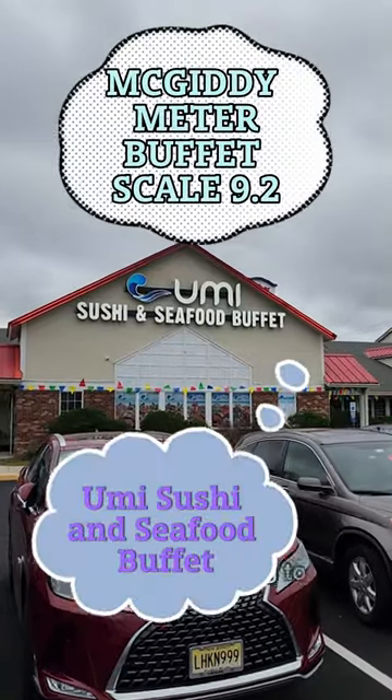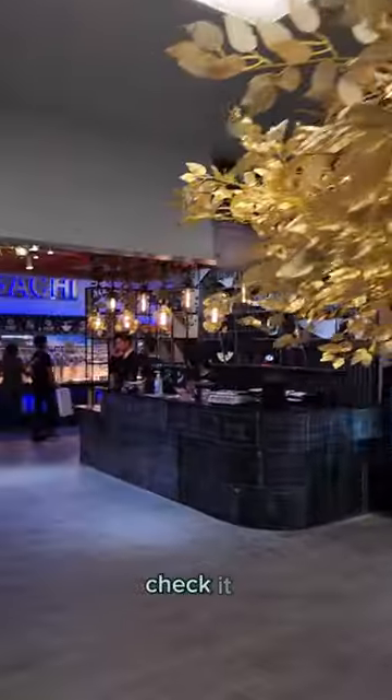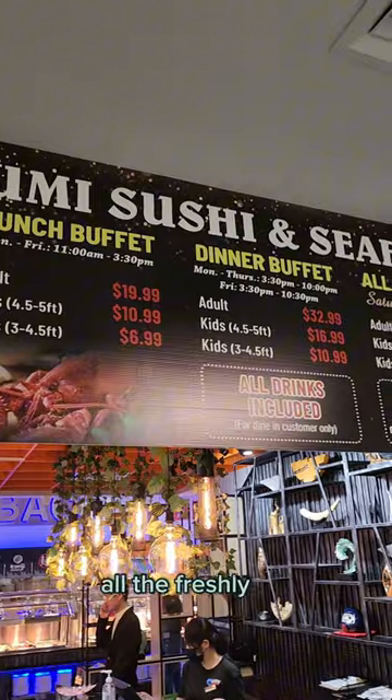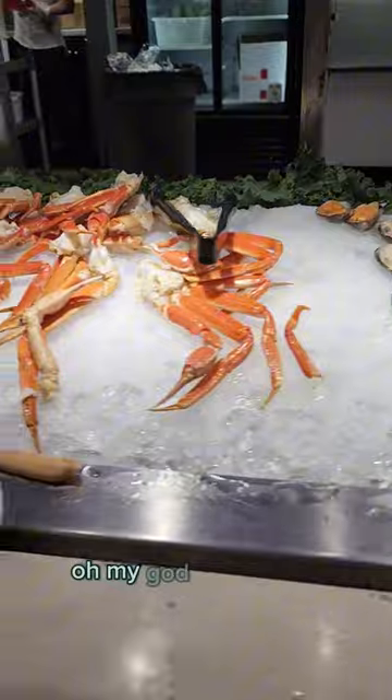Hey guys, today we're coming to you from the new Umi Sushi Buffet in Egg Harbor Township. Check it out — all the freshly made food. $20 for lunch, $33 for dinner. Oh my god, here we start.